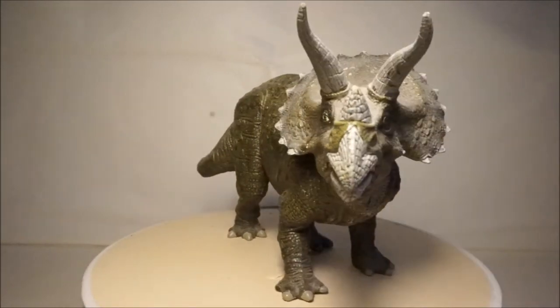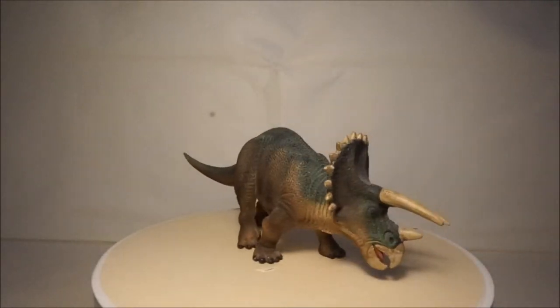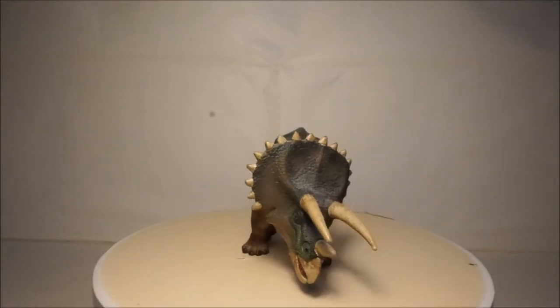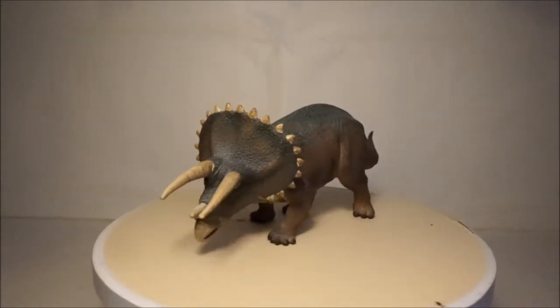Another of my Triceratops models is by Wild Safari. This model has a nice green colour which I really like. It also has a nice pose but it could be a little bigger.